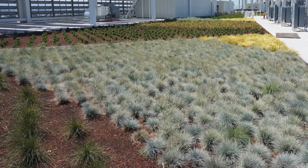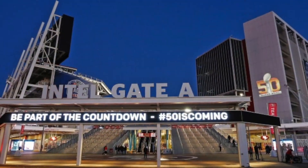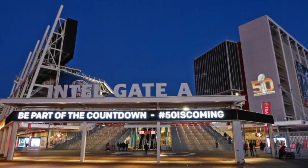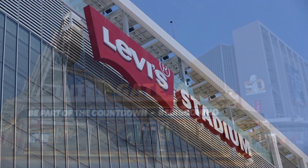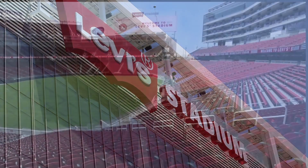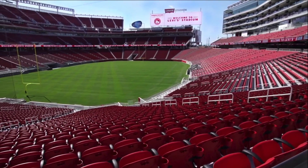Scheduled to host Super Bowl 50 next February 2016, Levi's Stadium is a $1.27 billion multipurpose facility with the flexibility to host a wide range of events, with seating for about 68,500 people featuring 176 luxury suites and 9,000 club seats.